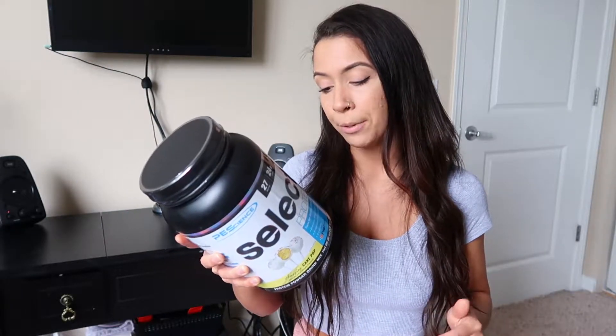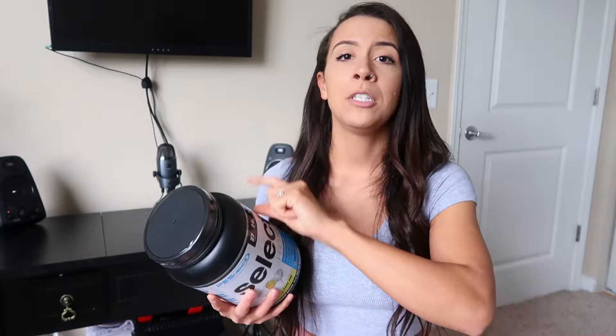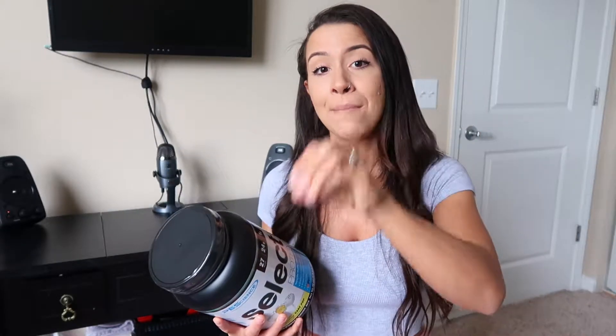Next on the list is Whey Protein Concentrate 80%. You're probably thinking — why only 80% and not 100%? Well, the other 20% is what makes up the rest of it: your moisture, the water, the ash — everything that compiles together to make that whey protein concentrate. So 80% is really, really high for that.